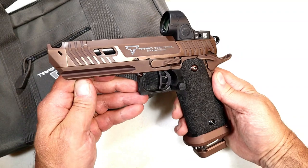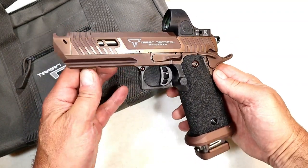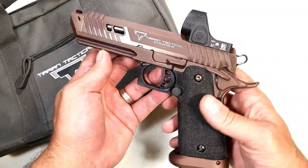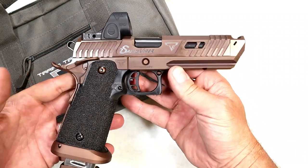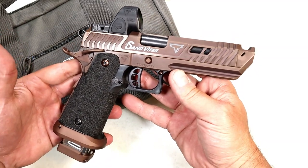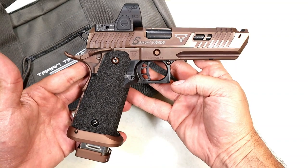Hey there friends, thanks for checking in. Today we're looking at the newest handgun from Taren Tactical Innovations called the Sand Viper. They floated this out on Instagram last week, it got a ton of attention. It's beautiful, it's high quality — check out that coyote bronze finish on there. It really is something, but it's also very expensive.